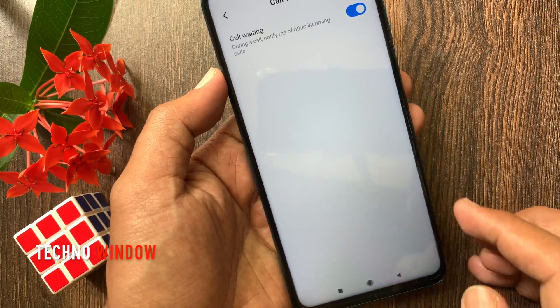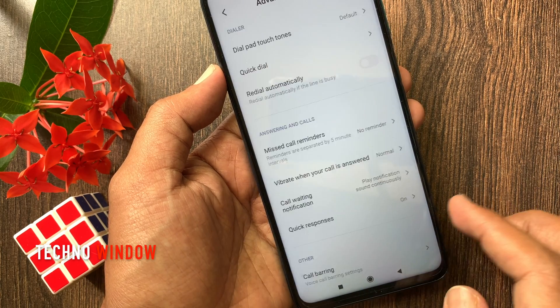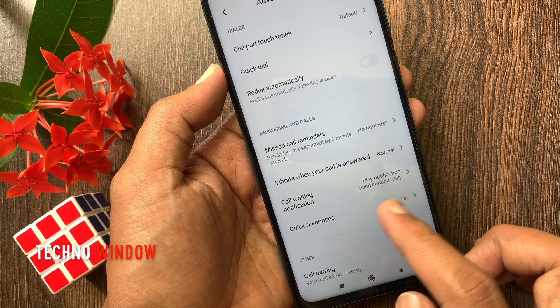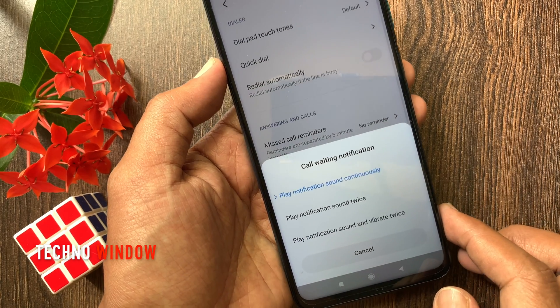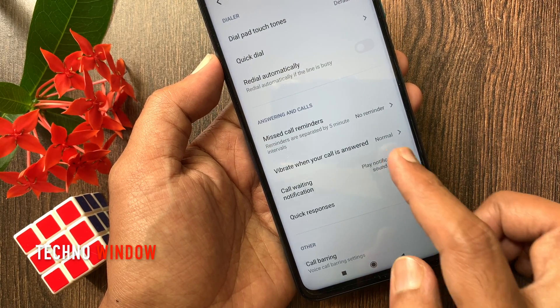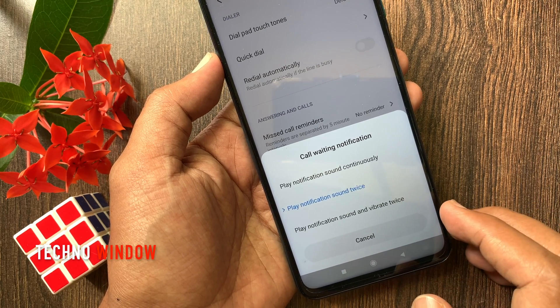Now go back to call settings and tap Advanced Settings. Here you can see call waiting notification. By default it's set to play notification sound continuously. Tap call waiting notification — you can change it to play notification sound twice, or play notification sound and vibrate twice.